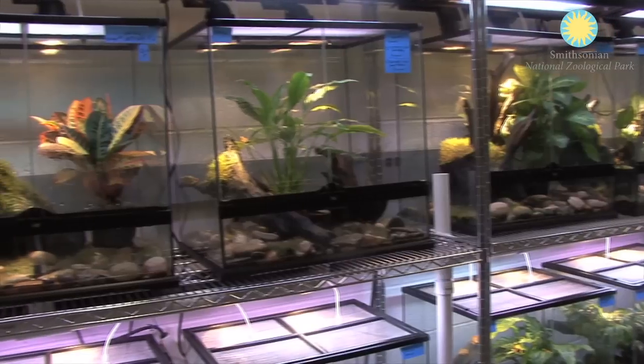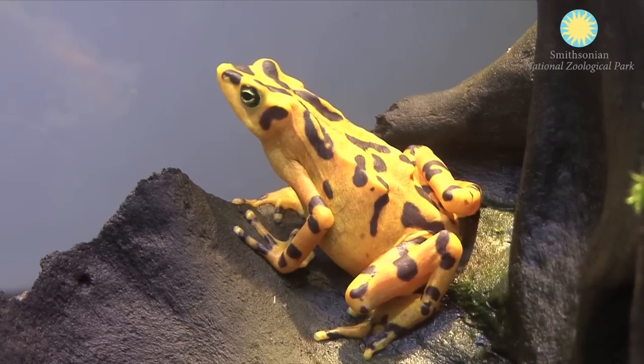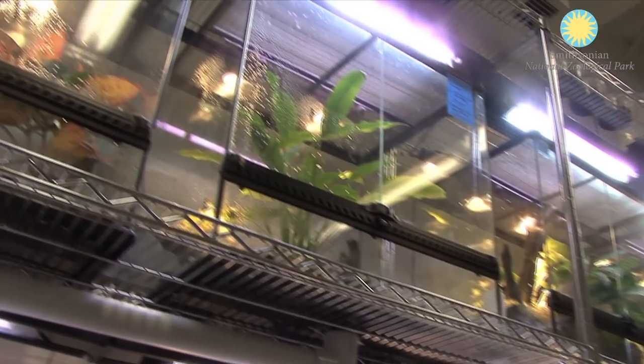We currently just got a new breeding recommendation to breed our first F2 generation. What you're looking at behind me right here are our F1 generations — the offspring of the wild-caught adults that were bred in 2005. So currently we're going to start this year to breed these guys. We are one of the larger breeding institutions in the United States for Panamanian golden frogs.